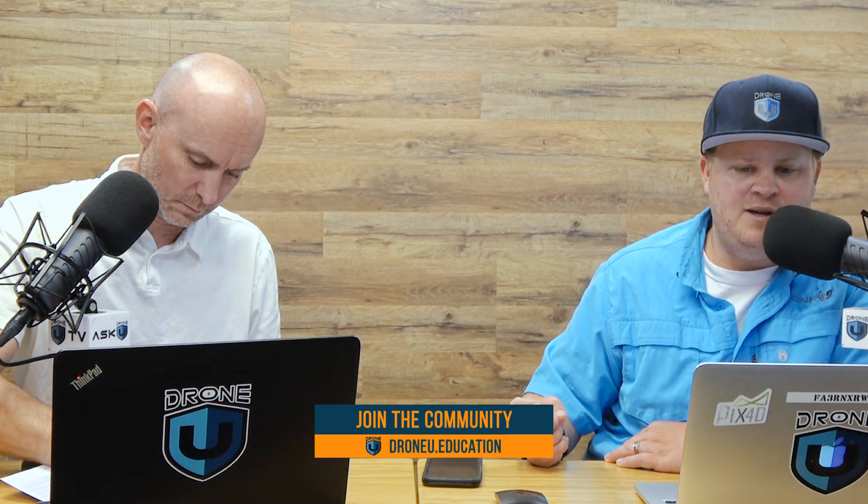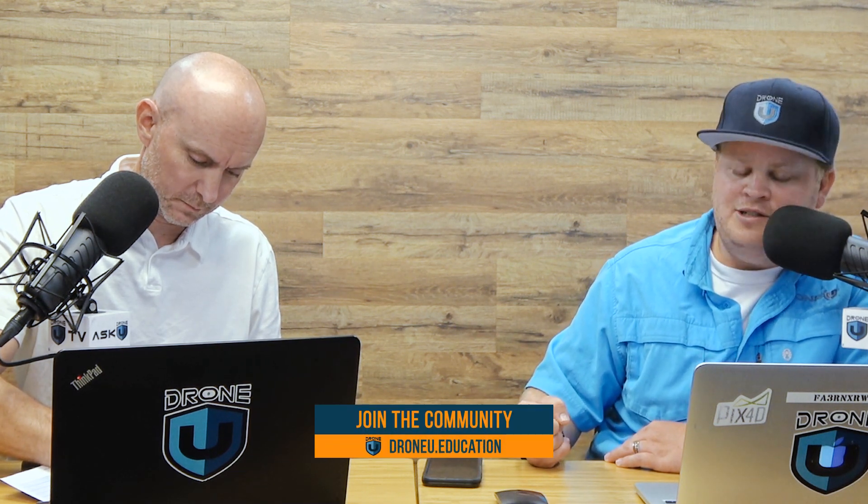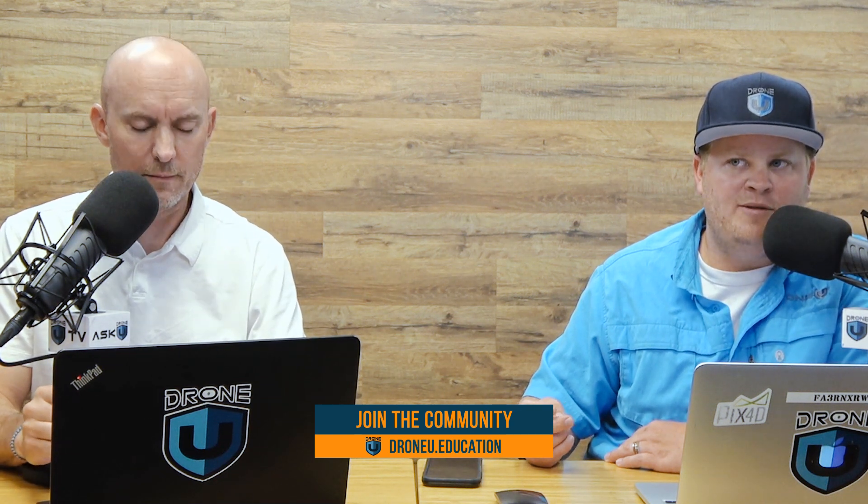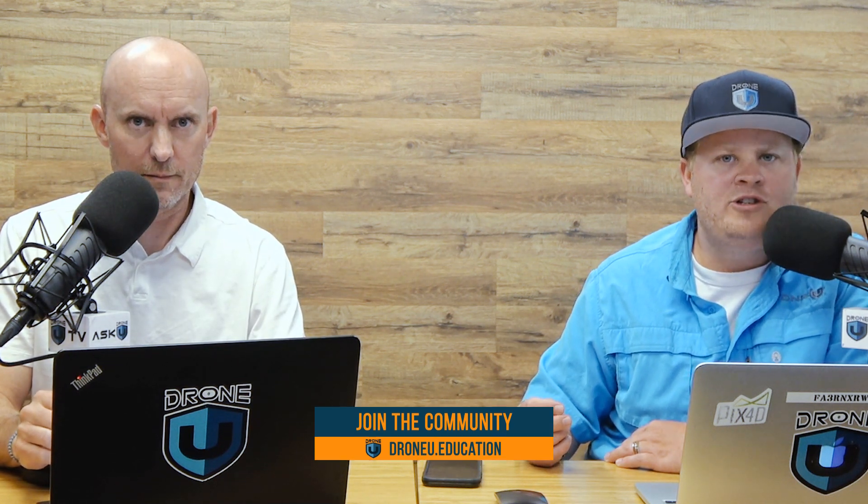Also, a special thank you to Rob for having the most beautiful bald head I've ever seen. And if you want to join us for the membership in the community and you understand that it takes a village to build someone up, then you understand why it's so powerful to be a DroneU member. Just go to DroneU.education and become a member today to have access to 32 classes to help you transform from a novice pilot to an educated, confident, and knowledgeable pilot.